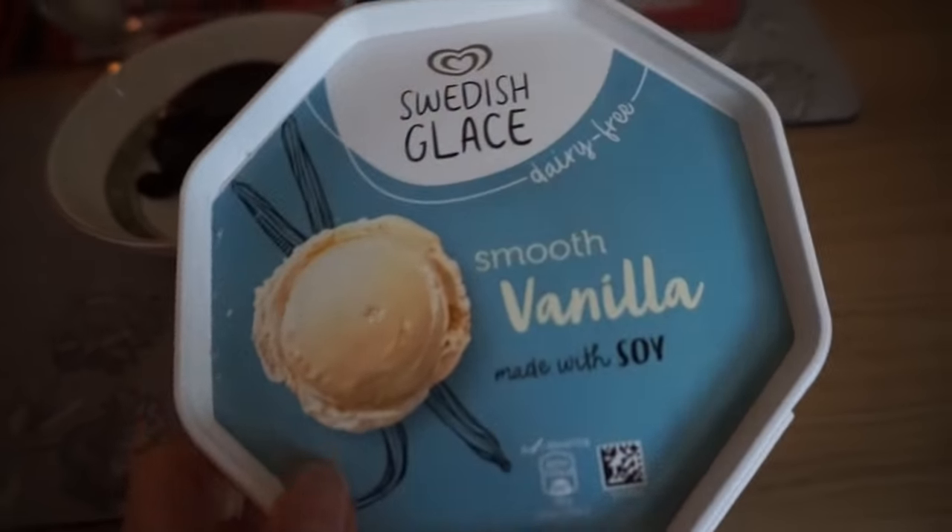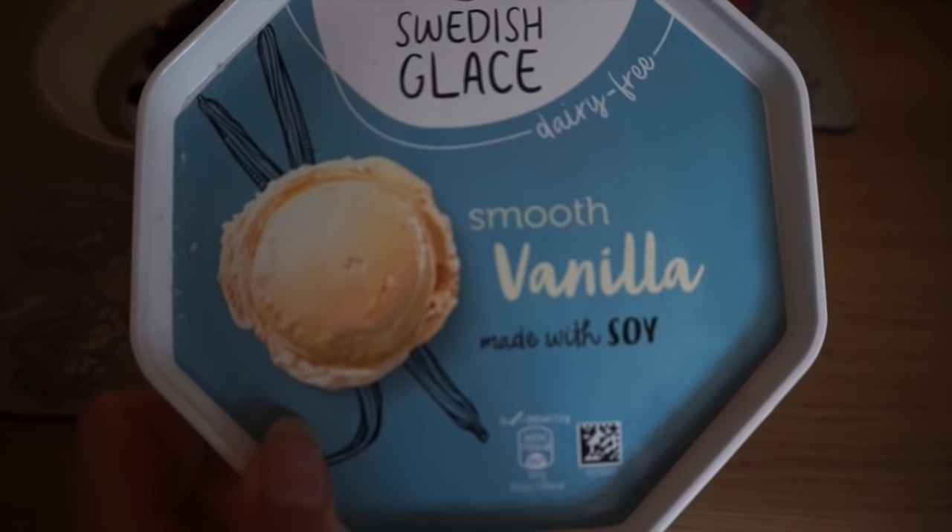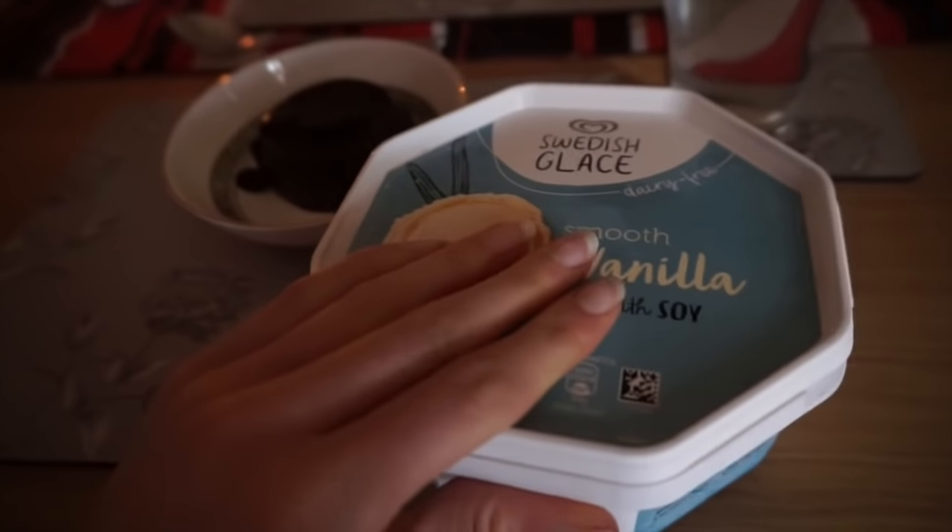They're from Aldi and they actually turn out to be vegan. This is vanilla made with soy - it's really good, it tastes exactly the same as normal vanilla.